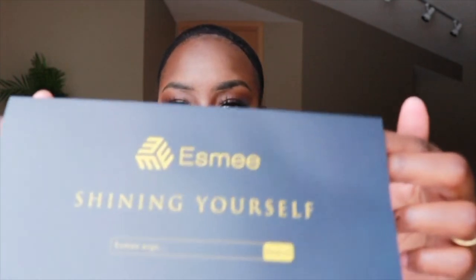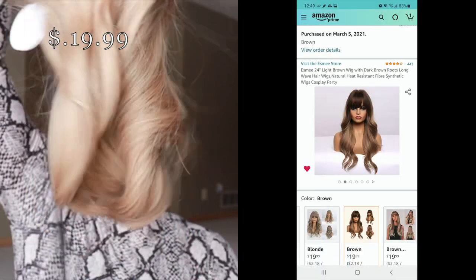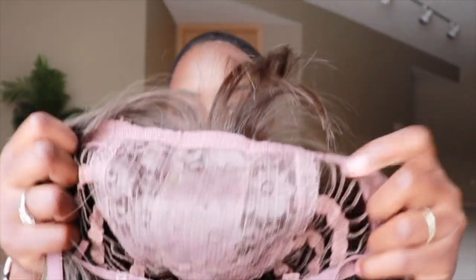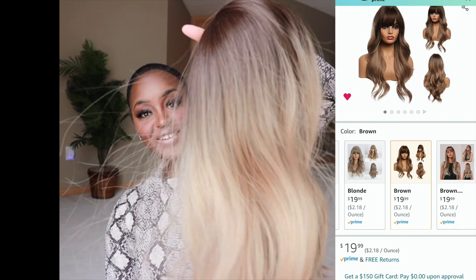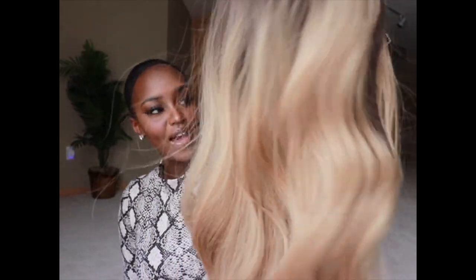This next wig's packaging is from a company called ESME — I like the navy blue and yellow color scheme, very executive and professional. It comes with a regular wig cap. This one is way longer than I expected. The inside is nothing crazy, and the front has a lot of flyaways. There's so much static — it's like an Einstein thing going on.